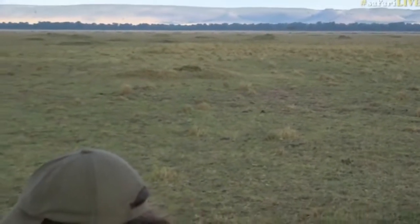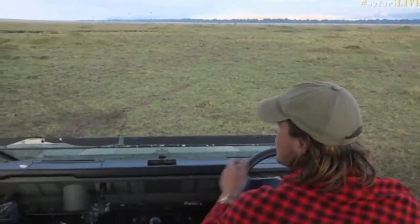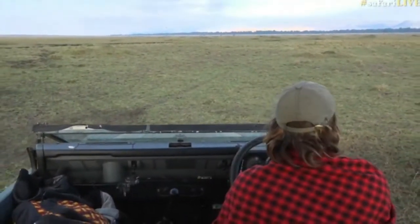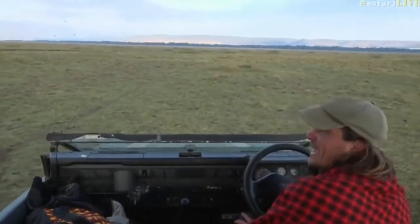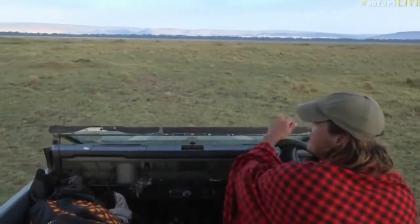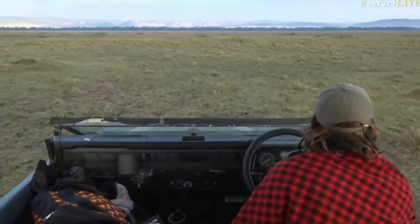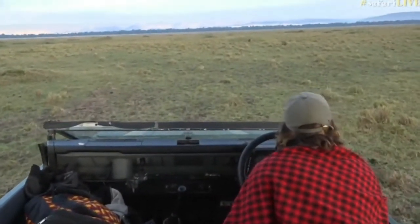Let's go a little bit closer to the hyena. It's always nice to catch up with a jackal. You do get both black-backed and side-striped in the Mara. I've only seen side-striped once, and that was close to the Sand River. Black-backed are definitely far more common.